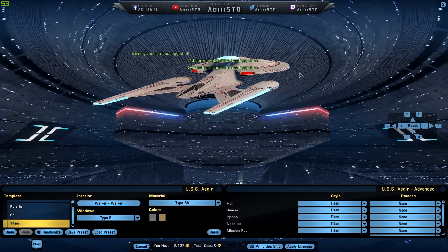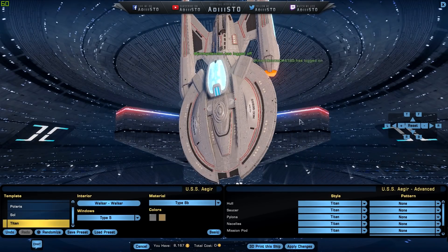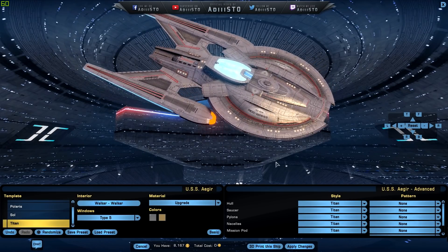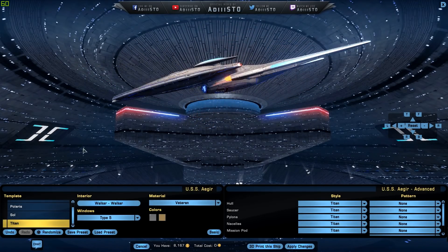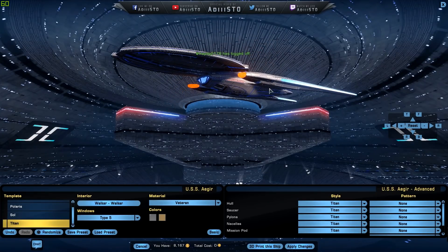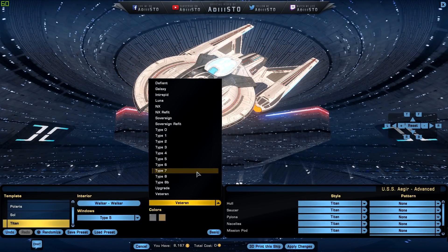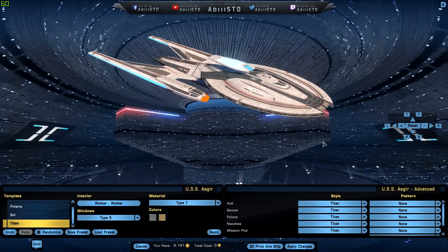Type A to B also works. That works for me as well. You have the upgraded material type and also the Veteran. I love the Veteran — I almost want to do this whole review with the Veteran materials because it's so good. But I have to do it on Type Seven because that is how it came out of the box.